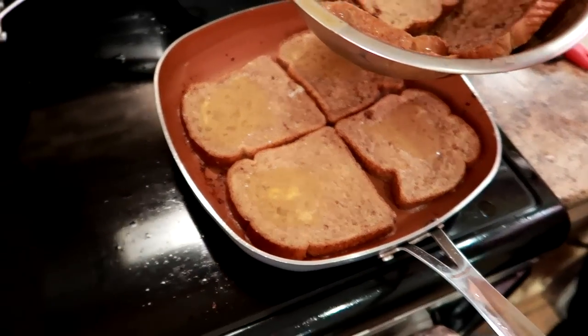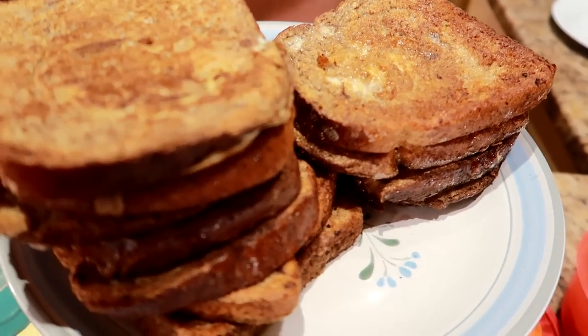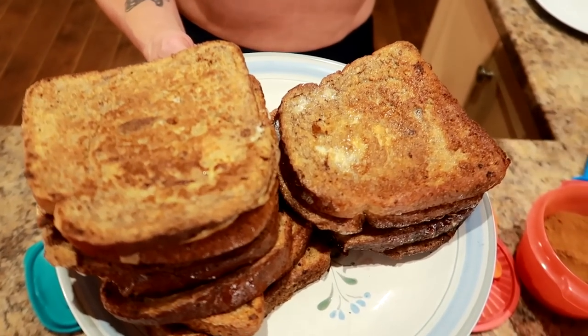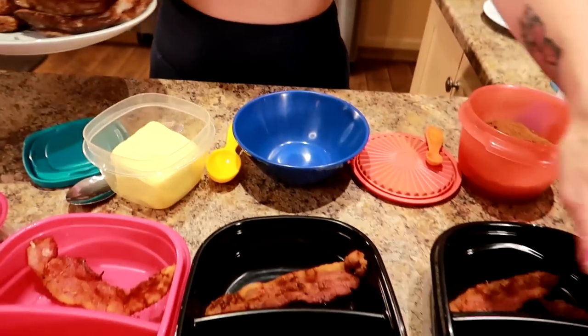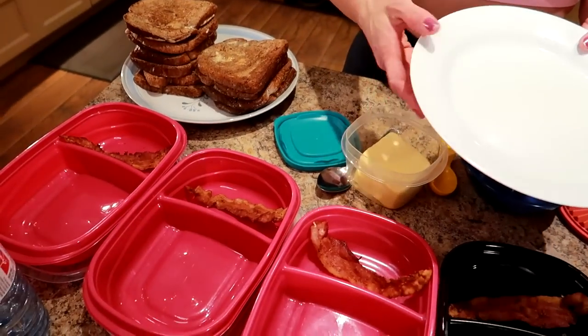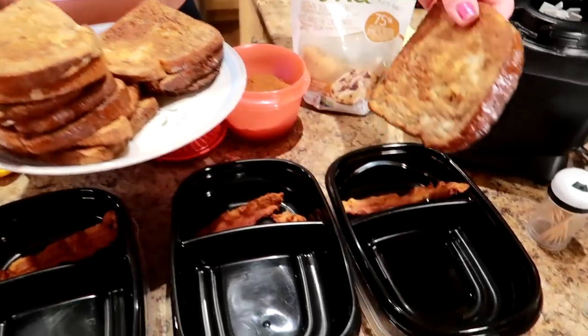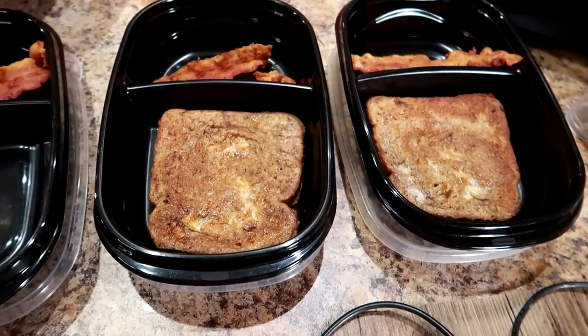They're all finished. About three to five minutes per side, depending on the heat of your stove and pan. I have them all done and I'm going to put one piece in five of the containers. I have a sixth one that I'll plate for demonstration. I'm going to take a piece of French toast and put the cute side down because the other side is going to have the filling put on it.